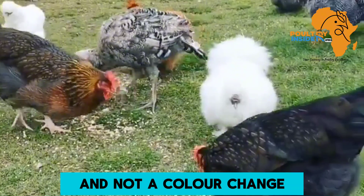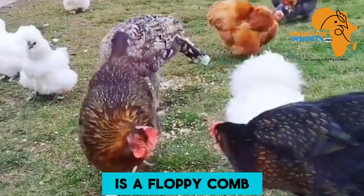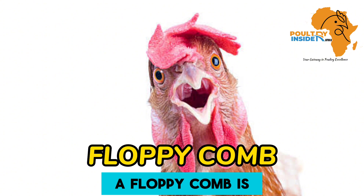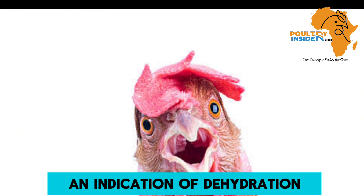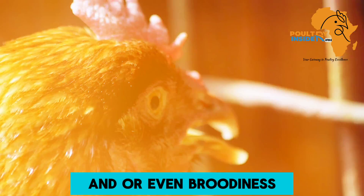Another condition — and not a color change — on the comb and wattles is a floppy comb. A floppy comb is one that is lying or leaning towards one side, and it is an indication of dehydration and/or broodiness.